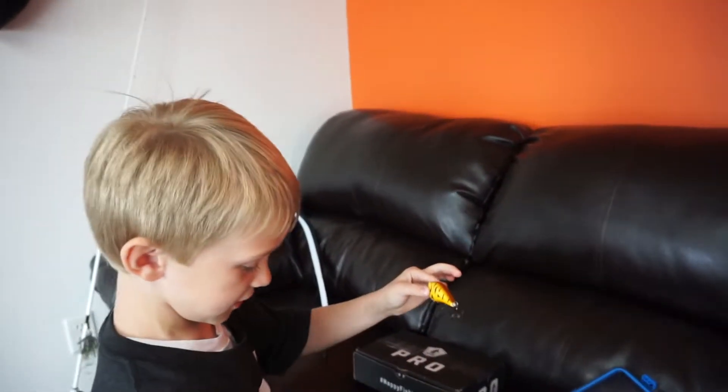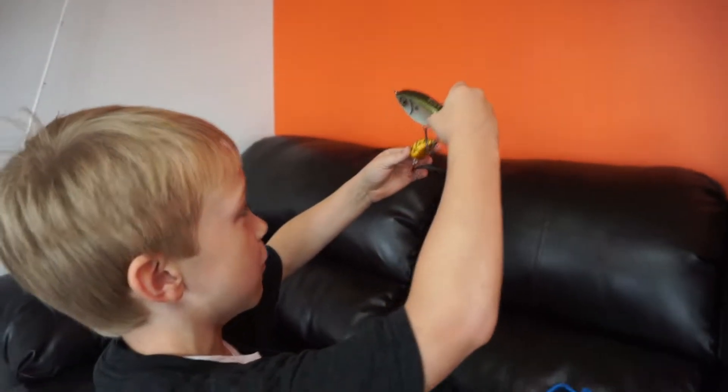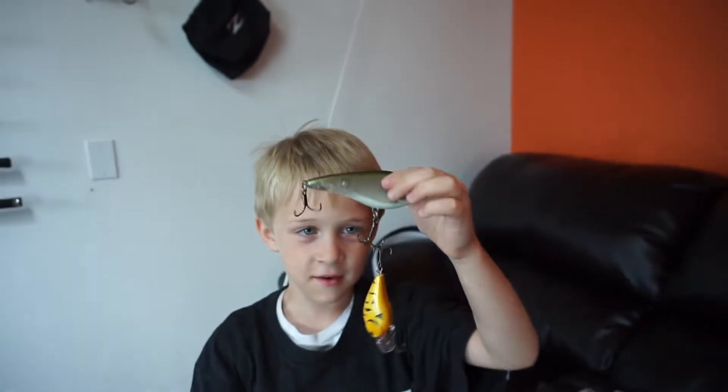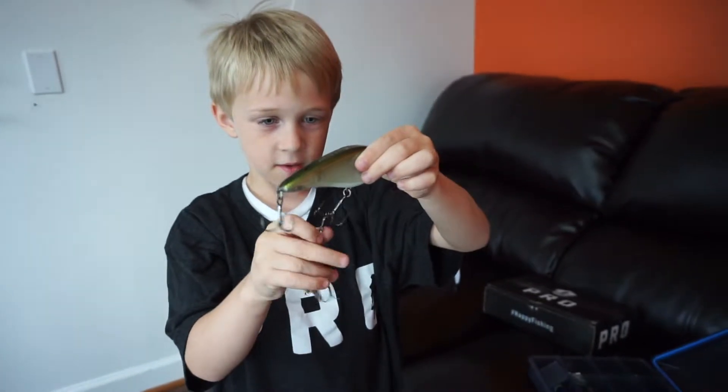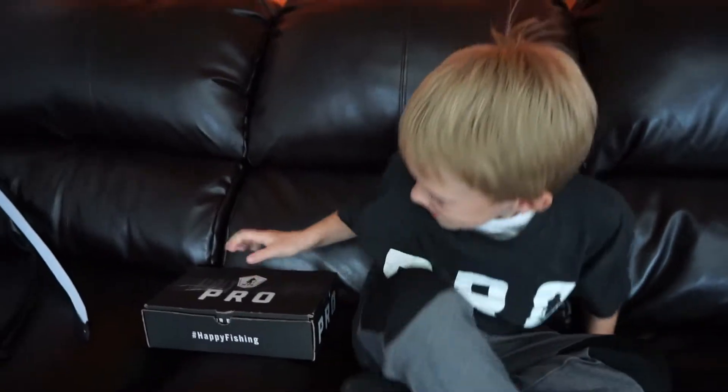We've got this one and this one from last month's box that didn't record. We're going to go ahead and get into this month's box and see what you got.